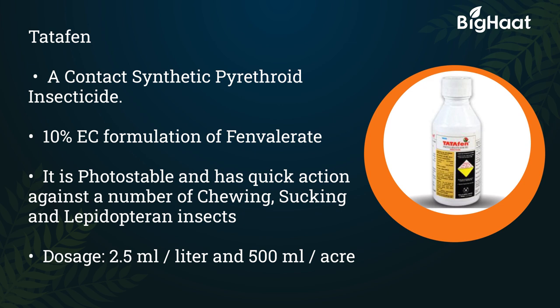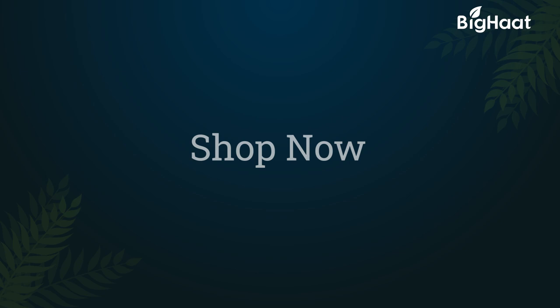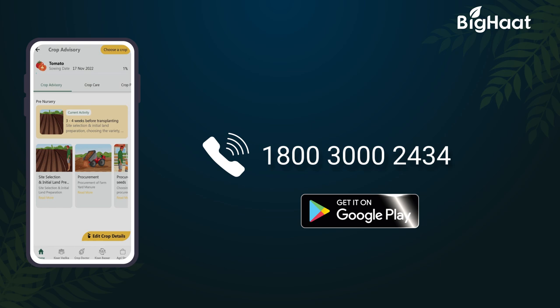Learn more about farming from agri experts by logging on to kisanvedika.bighat.com. Remember, a well-informed farmer is a wise farmer. To purchase any of the products, click on the links in the description below. For more information, call our toll-free number 1800-3000-2433, or download the BigHat app. Thank you for watching — please like and subscribe for more helpful information.